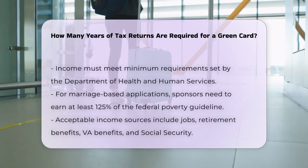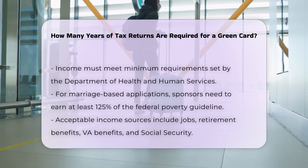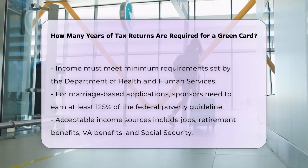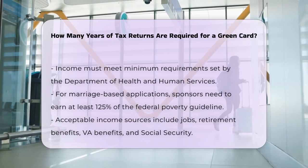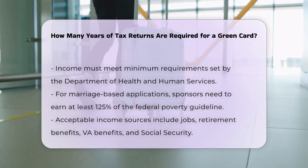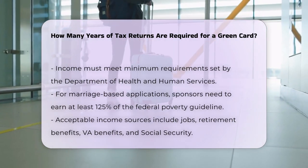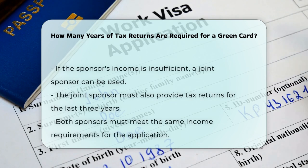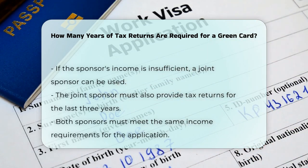For example, if you're applying based on a marriage to a U.S. citizen, your spouse will need to show that they earn at least 125% of the federal poverty guideline for their household size. This income can be from a job, but it can also include other sources like retirement benefits, VA benefits, or Social Security. In some cases, if your sponsor's income is not enough, you can use a joint sponsor who will also need to provide their tax returns for the last three years.